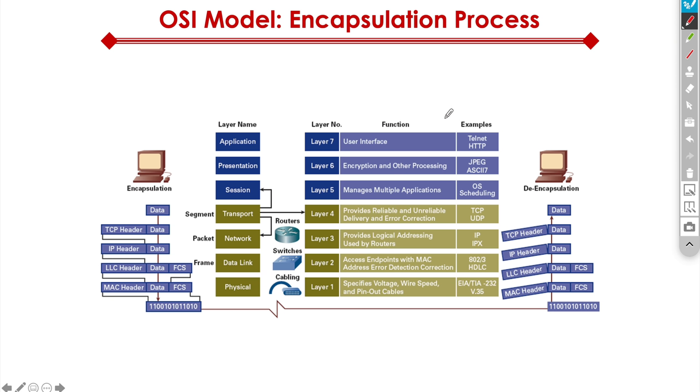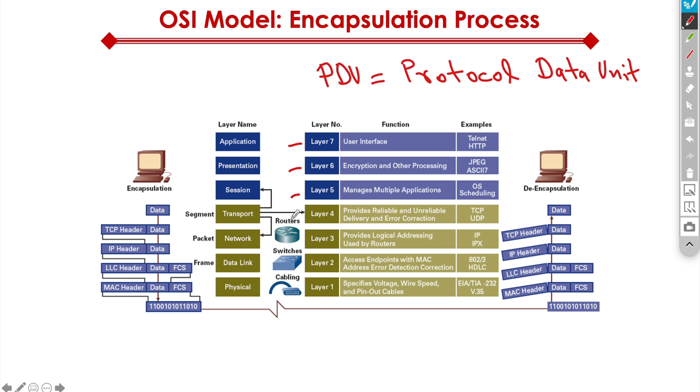Here's another important element you need to think about: the encapsulation process. Before I describe it, another term that's important to understand is PDU — protocol data unit. Data within the OSI model at each layer is called a PDU. So there's a PDU for layer seven, a PDU for layer six, a PDU for layer five, and so on. That's a generic name given to data at each layer.